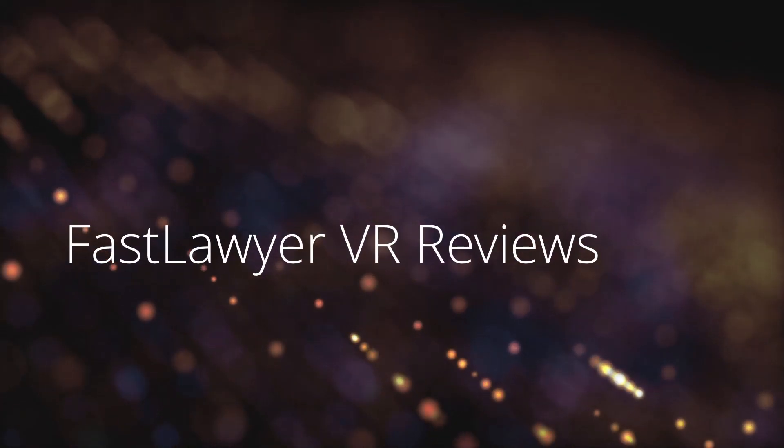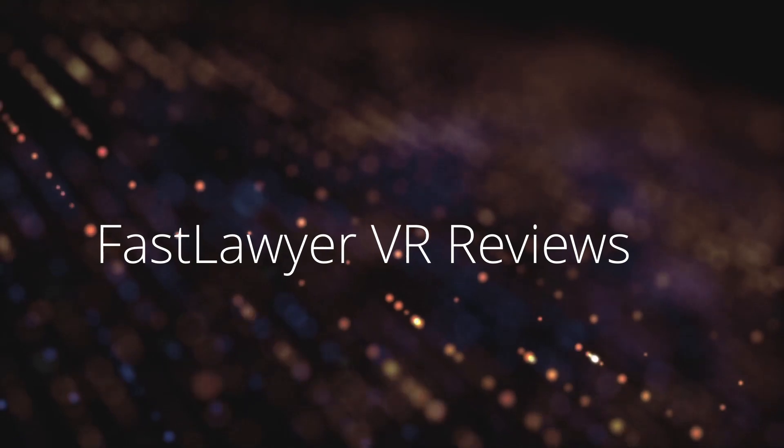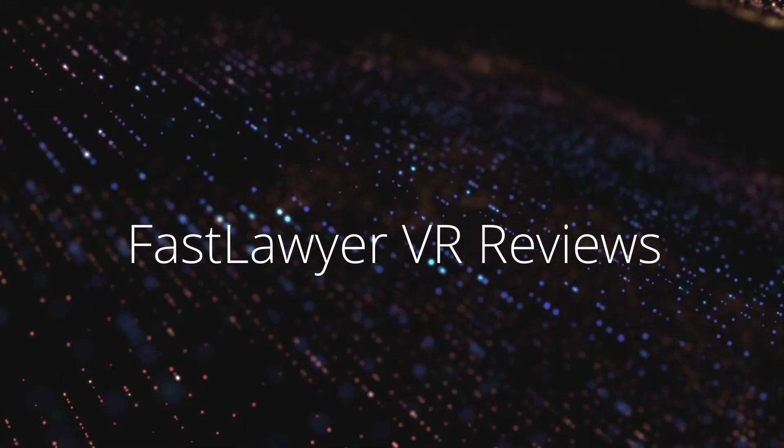Hello, welcome to Fast Lawyer VR Reviews. For VR reviews, hit the subscribe button.